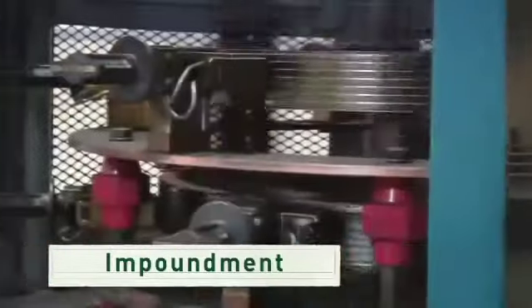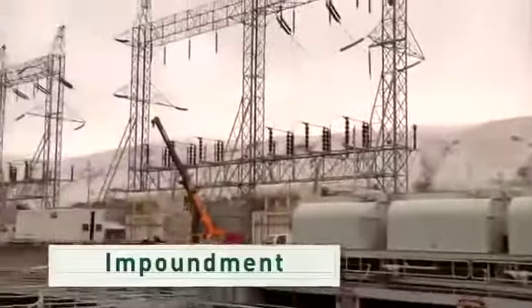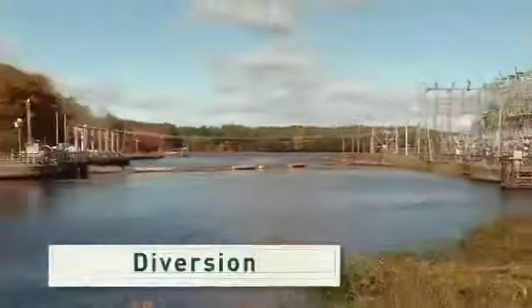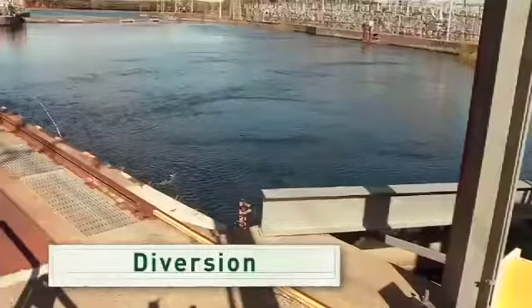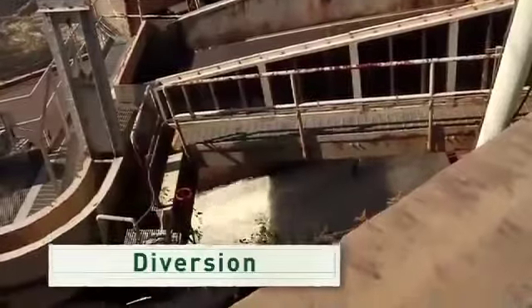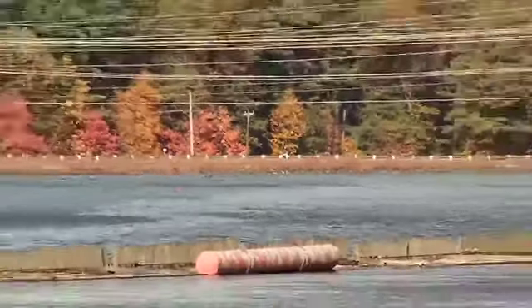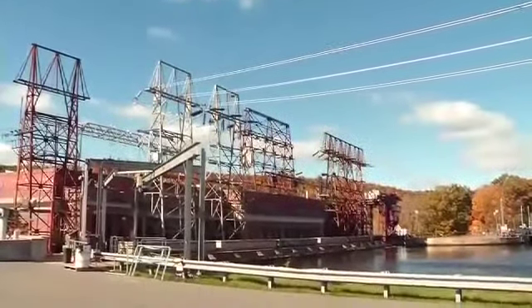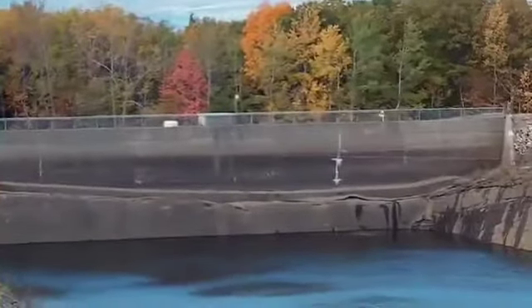Spinning a turbine turns a generator that produces electricity. Here's another technology — this is a diversion. It channels a portion of a river through a canal or pipe into a turbine and generator system. What's cool about this method is that it uses the natural flow of the river and usually doesn't require a large dam.